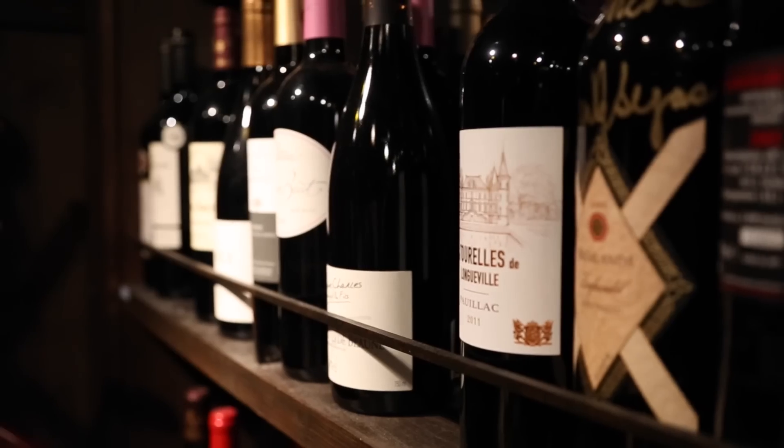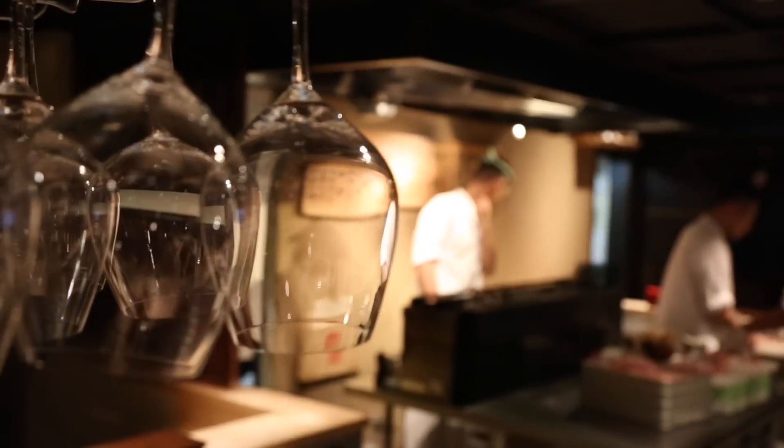One thing that really surprises me is that there's a lot of wine you can drink here, which is kind of rare for this kind of restaurant.